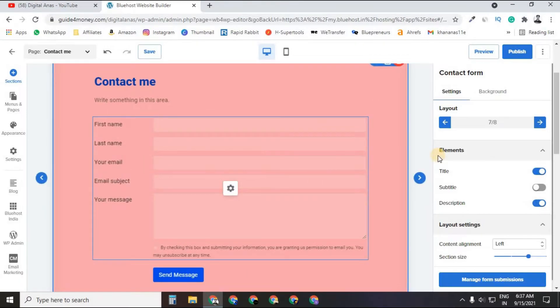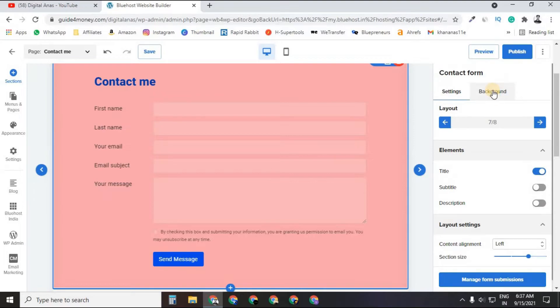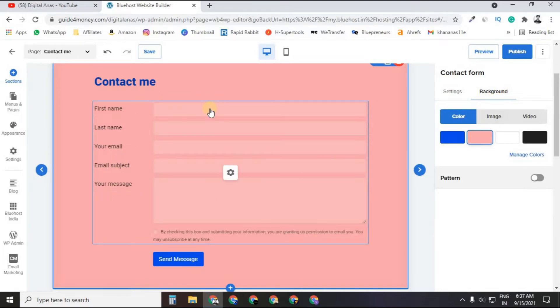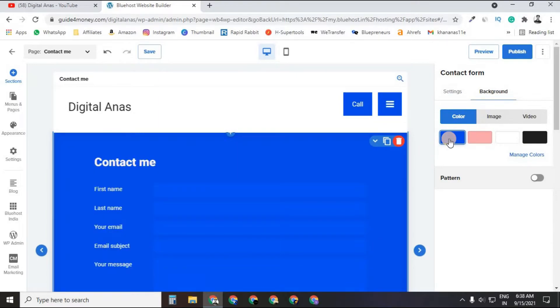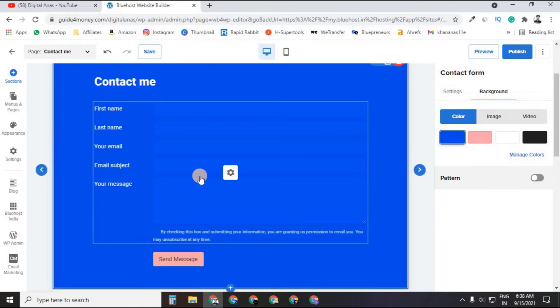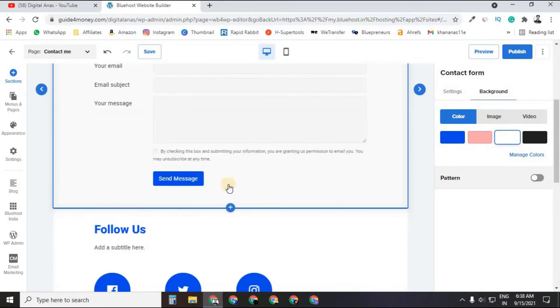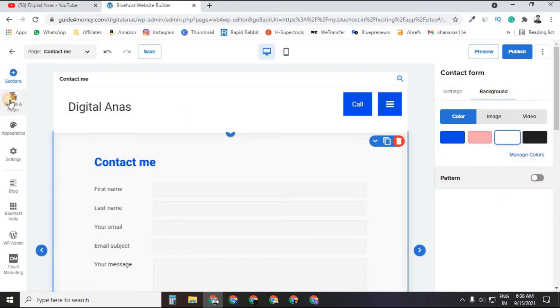You can toggle the description on or off. In the Background section, you can change the background color — for example, switching from pink to white looks better. One great feature: when you set a white background, fonts automatically change to black; when you set blue, fonts automatically switch to white. You can also add patterns to the background.